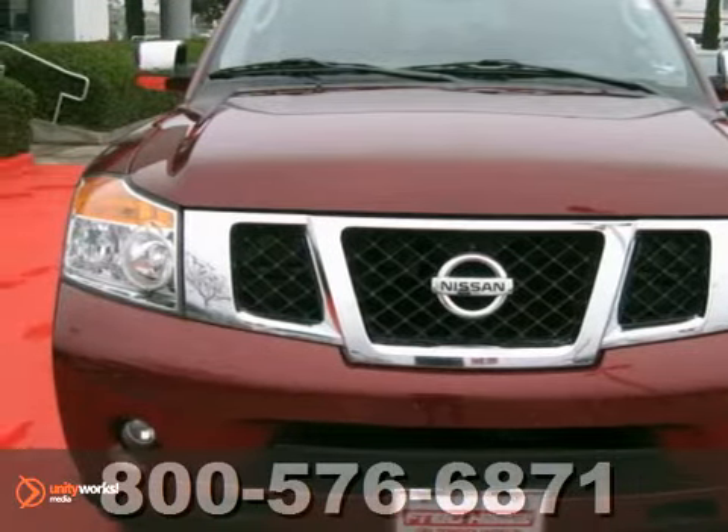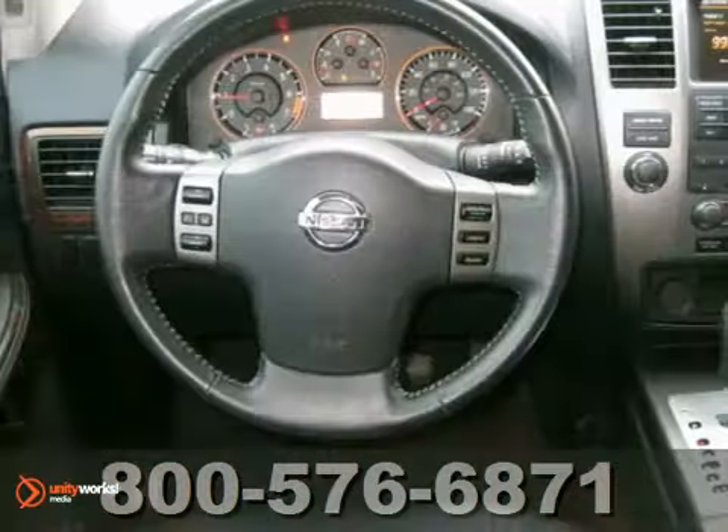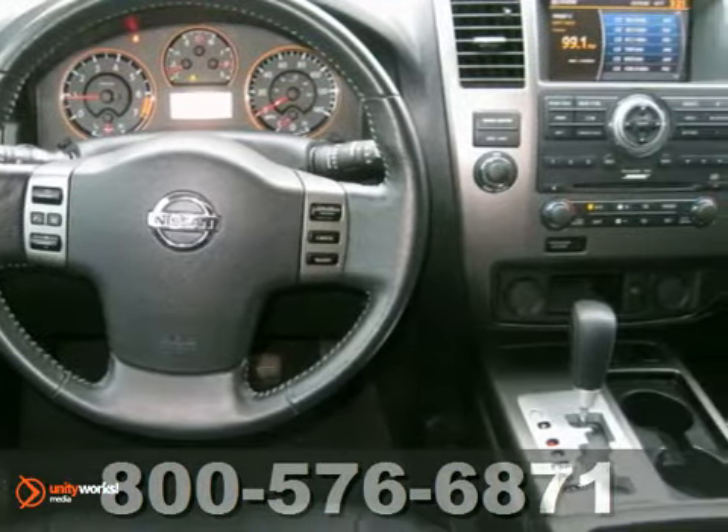It's a 2010 Nissan Armada, and it's a one-owner vehicle with a lifetime engine warranty. It's been dealer-maintained, too, and it's very nice. A true must-see.